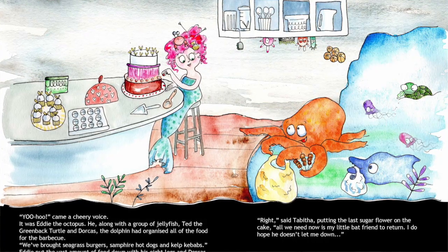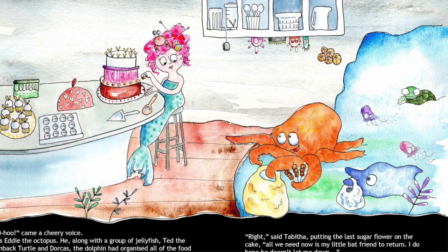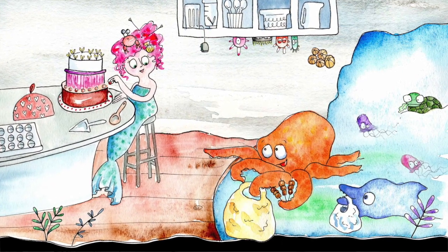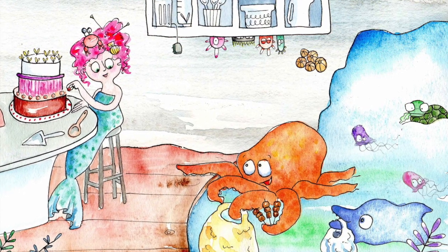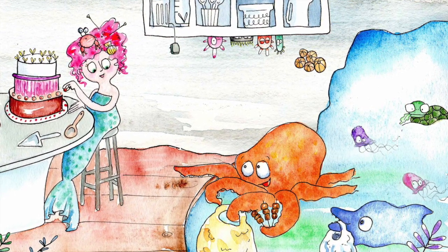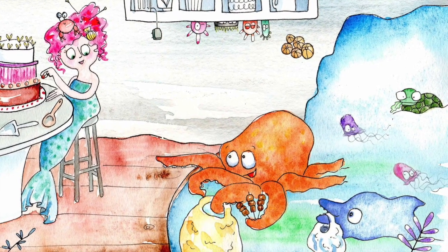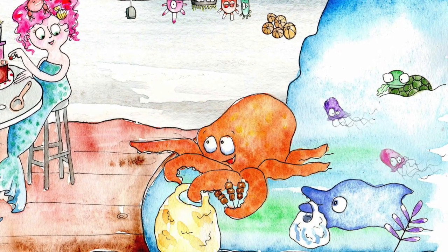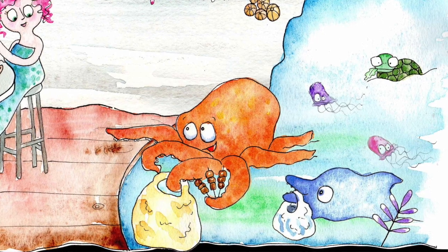Here's a little excerpt of the picture that we made in episode 2. 'Back at the cave, Tabitha was finishing the icing on the three-layered cake. The bottom was filled with cherries, the middle was chocolate mud cake and the top was pink elderflower sponge. The sky was beginning to lighten so she knew that sunrise could only be about an hour away. Yoo-hoo! came a cheery voice. It was Eddie the octopus. He, along with a shoal of jellyfish, Ted the greenback turtle and Dorcas the dolphin, had organised all the food for the barbecue. We've brought seagrass burgers, samphire hot dogs and kelp kebabs. Eddie put the vast amount of food down with his eight legs and Dorcas added the salad that would go in the buns.'